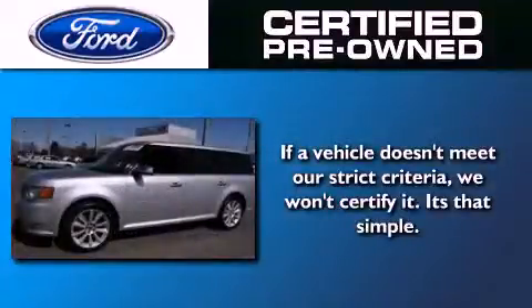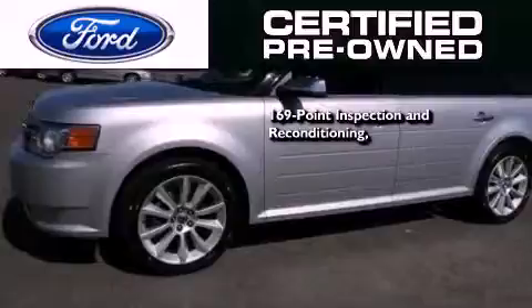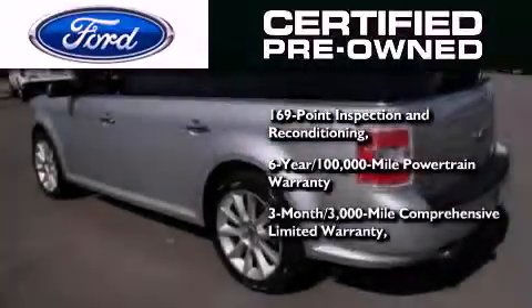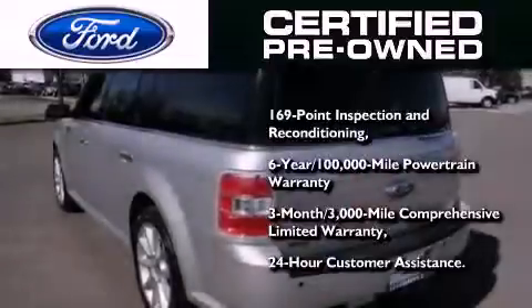The Ford pre-owned certification includes a 169-point inspection and reconditioning process, a six year 100,000 mile powertrain limited warranty, and a three month 3,000 mile comprehensive limited warranty, plus Ford Motor Company's 24-hour roadside assistance program.